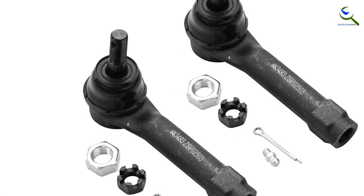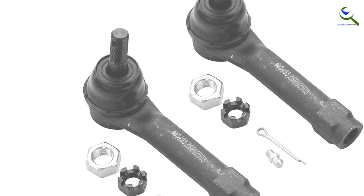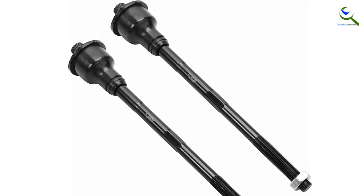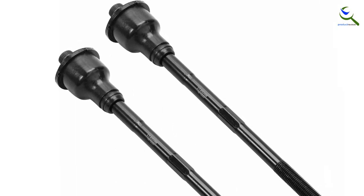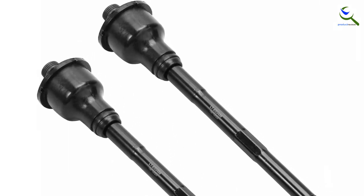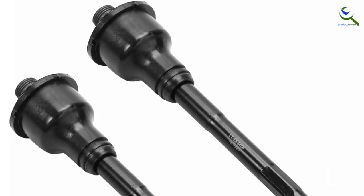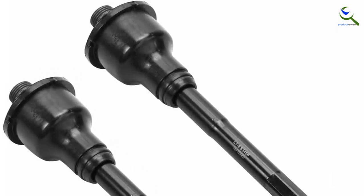These suspension components are built to meet the rigorous demands of today's vehicles, both foreign and domestic. Detroit Axle is a leading global retailer and distributor of OE re-manufactured and new aftermarket auto parts, committed to providing first-class products and outstanding customer service at an incredible value.